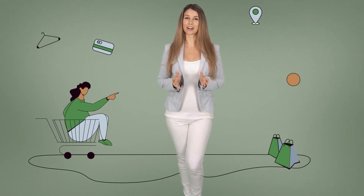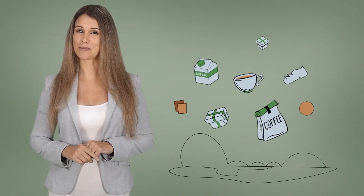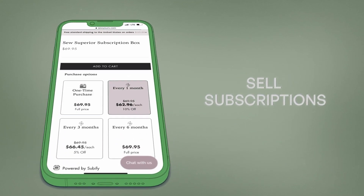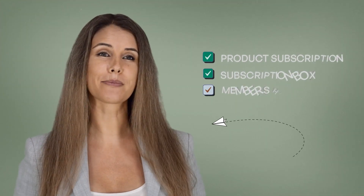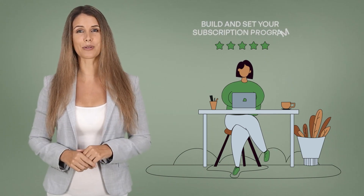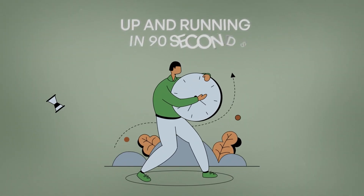Regardless of your product, from coffee to mystery boxes, we can help you sell subscriptions. No matter what kind of subscription program you want to offer, Subify helps you to build and set your subscription program up and running in about 90 seconds.